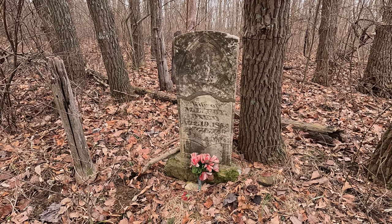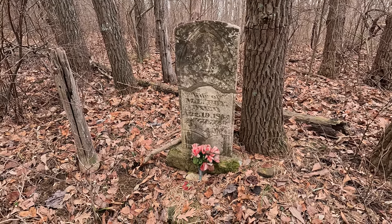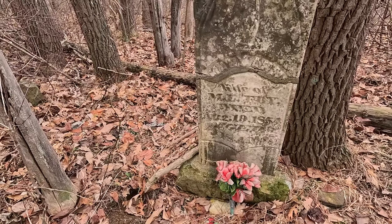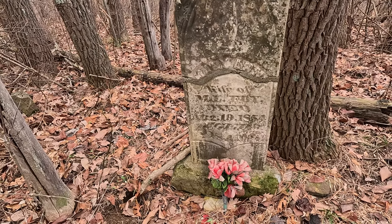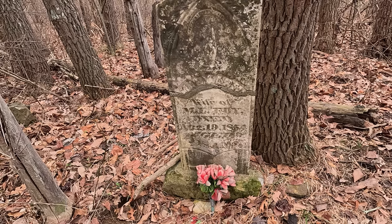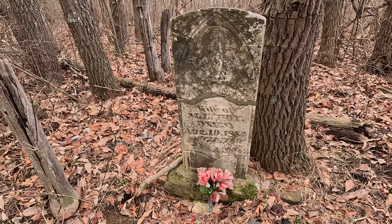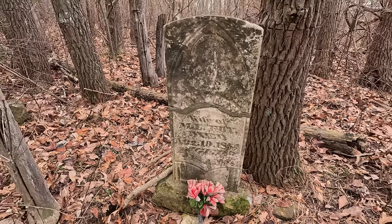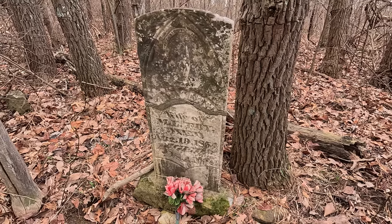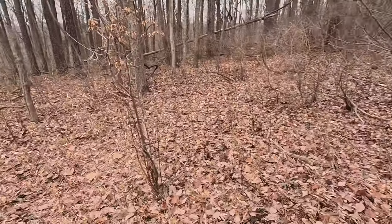Here we go — old, old gravestone. It's the only one, it's a little family plot. Wife of M.L. Fox. I think her name was Mary Ann. We looked it up before we researched it but it's hard to see clearly. Pretty interesting finding a family plot out here.